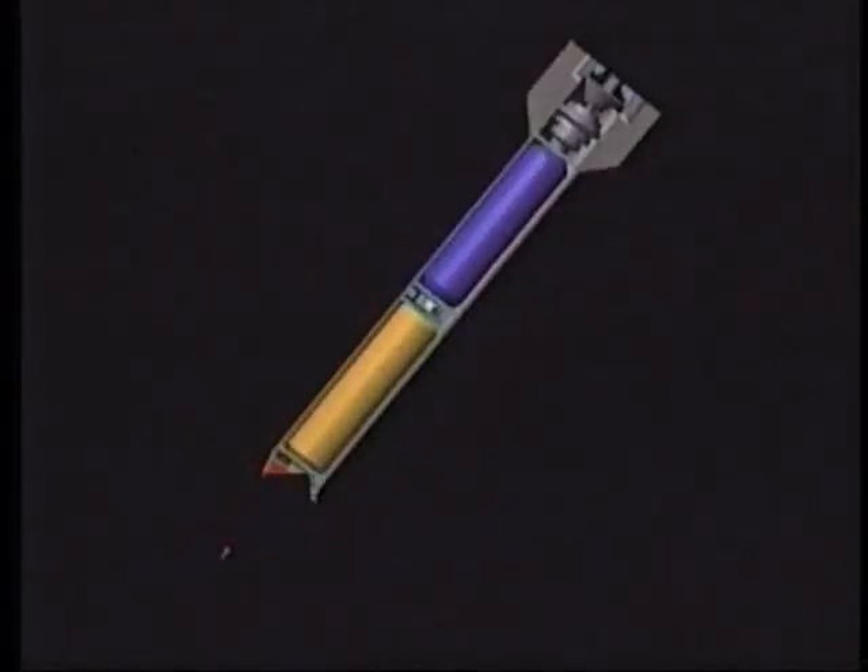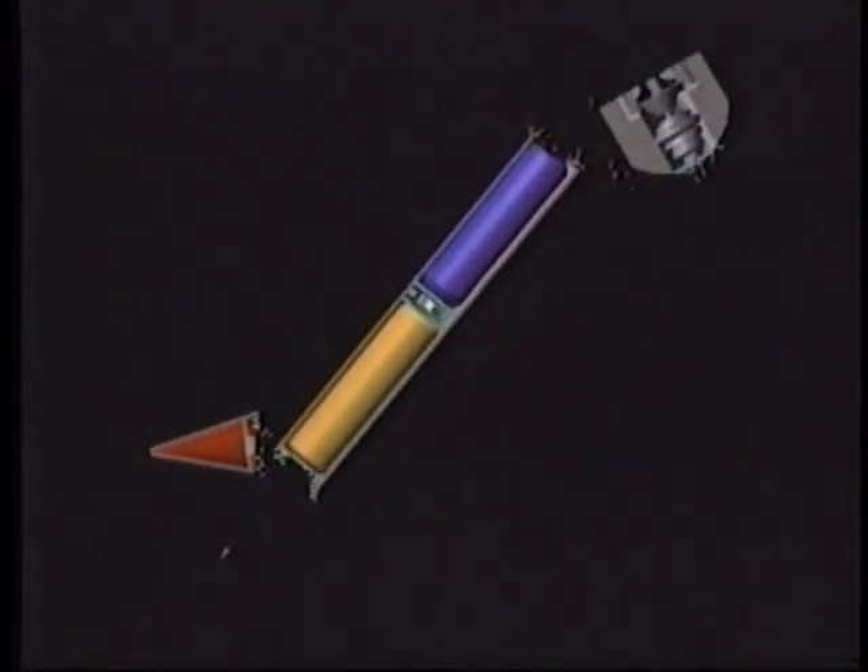The battle against the Scuds was complicated by unexpected developments. The Iraqis had modified their Scuds to extend their range, but this made them unstable. As they were re-entering the atmosphere, the modified Scuds were breaking up into three or four pieces. When a breakup occurred as it came back in, we engaged all those parts. The objective and the commander's intent was: if it's coming in, we take it out. So there was a lot of extra effort dedicated to taking out not only warhead sections, but tankage that also occurred because of break-up.